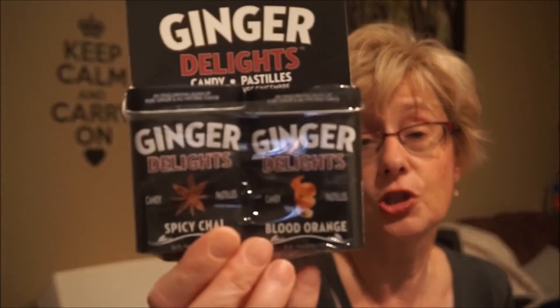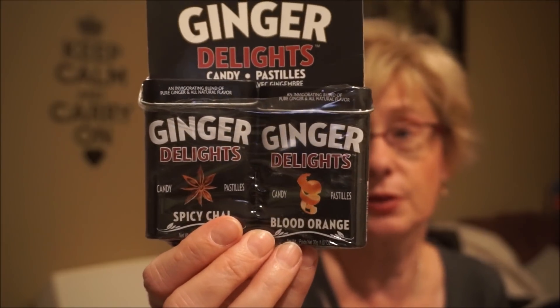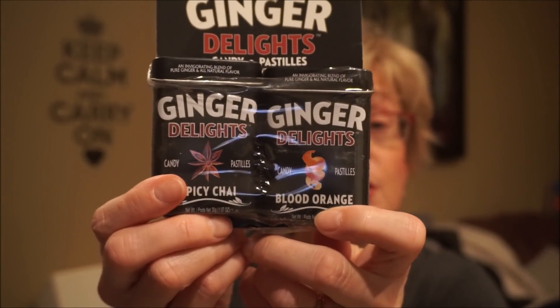From Marshalls I picked up these ginger candies — I bought something similar before in ginger and peppermint. They have really neat packaging, like little candies. I love the taste of ginger, especially mixed with different things. This one is Spicy Chai Ginger and this one is Blood Orange Ginger. They're very strong — they pack a kick — which I really like.